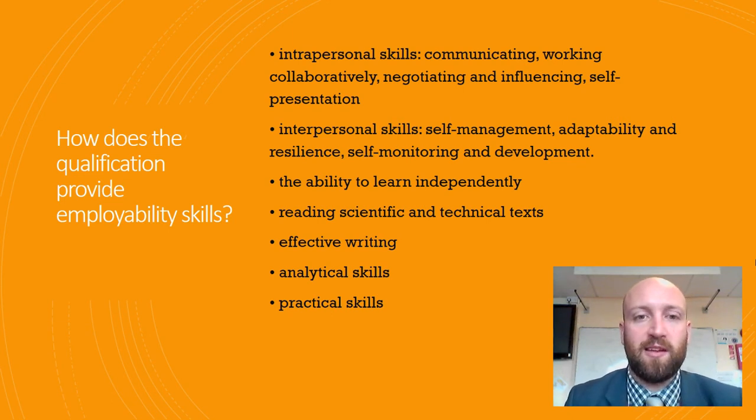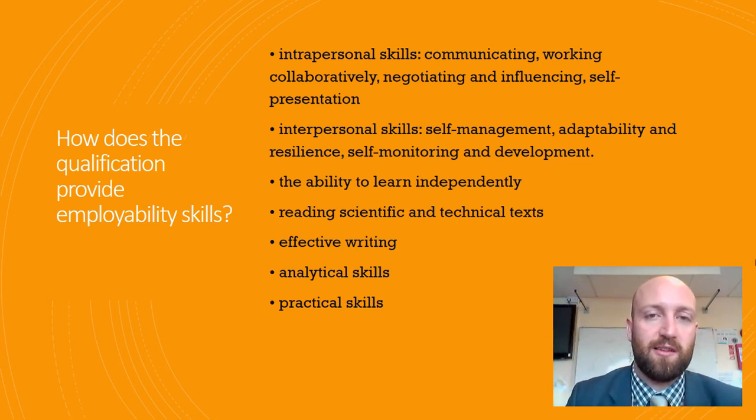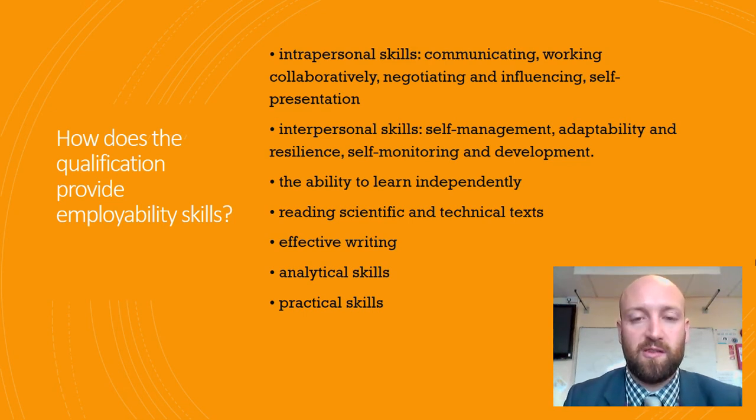Things like self-management, adaptability and resilience are things that we're constantly pushing to see in our students. The ability to learn independently is really important here, because a lot of the time you're going to be doing research and independent work. A large majority of our work is actually practical — hence why it's called Applied Science — because we do put high emphasis on those practical skills as observed in lesson, and this will be part of your assessment.